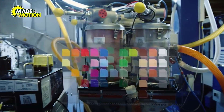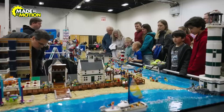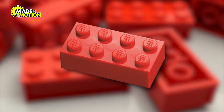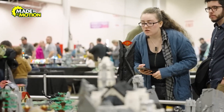Lego's palette boasts over 60 shades, including classics like red, blue, and yellow, as well as special colors for theme sets like Star Wars or Harry Potter. One of Lego's secrets to success is its consistency — a red brick made today will match the shade of a red brick made decades ago. This attention to detail ensures that no matter when you buy Lego, your creations will look seamless.